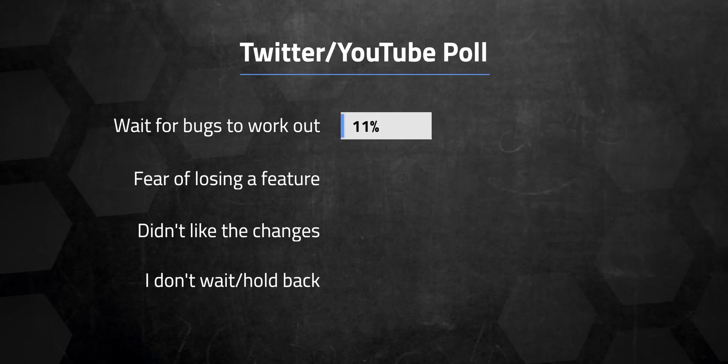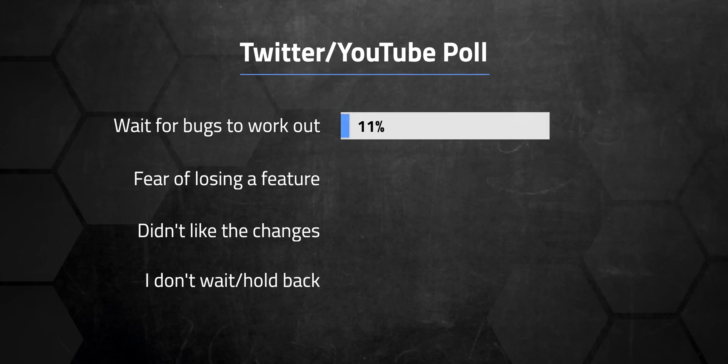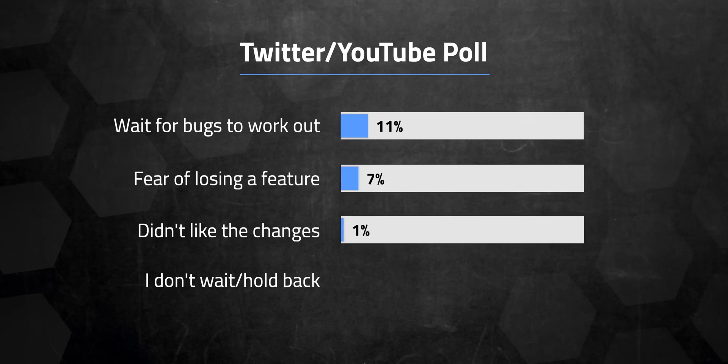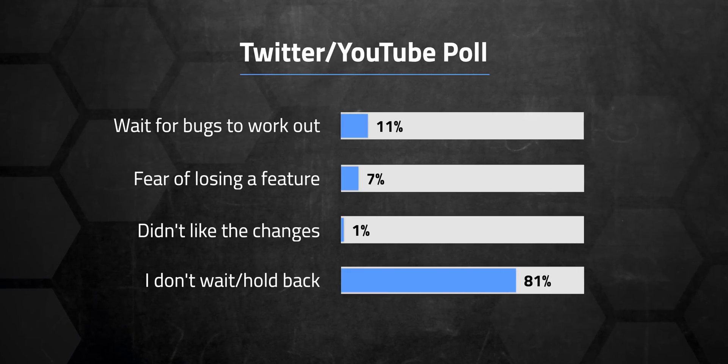That's kind of a million dollar question. So I put out an unscientific poll on Twitter and my YouTube community page to see what some of you have done. Combining the results from both, which was 417 responses, 11% said they wait for bugs to get worked out. And I totally get that rationale — new software can be buggy, so unless you really need the latest and greatest, it's usually best to hang back a version or two and let the kinks get worked out. That's usually my advice when there's a big operating system update for your phone or computer — don't upgrade to iOS 13.0, but wait for a point release like 13.1 or 13.2. 7% responded that they fear losing a feature, and didn't like the changes only got 1%. The final poll choice was I don't wait or hold back, which came in at a whopping 81% of you.